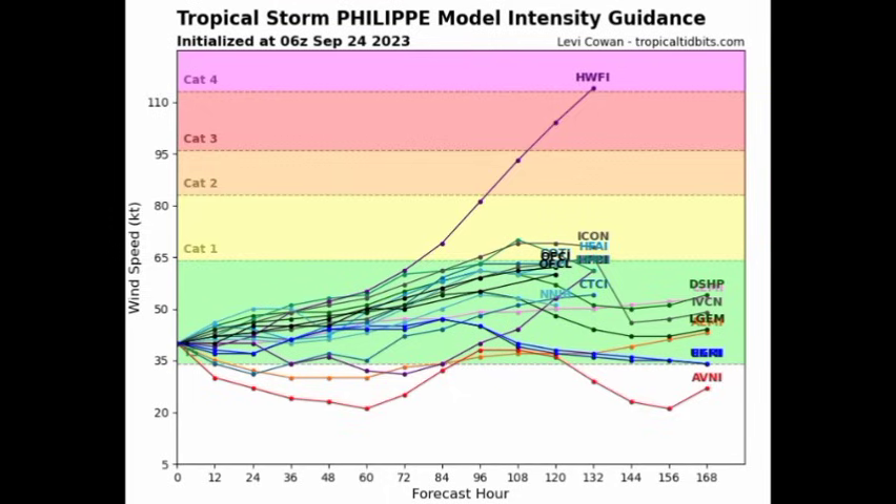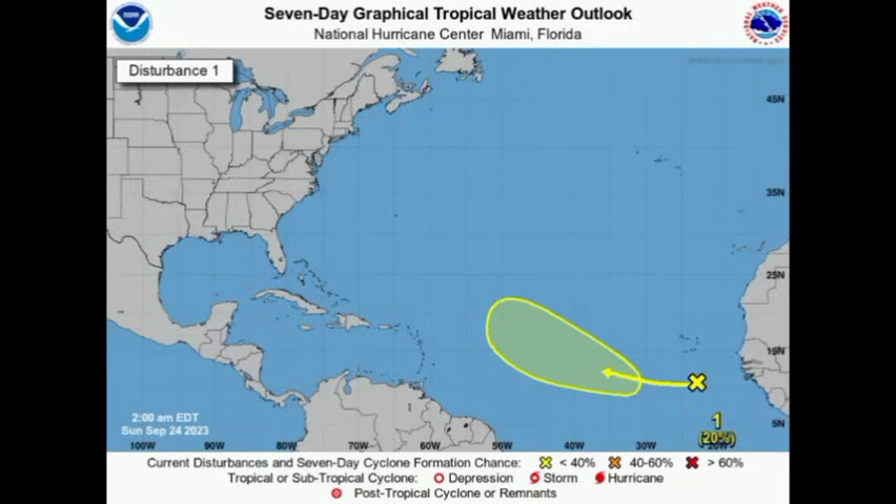As it relates to intensity, most models do not expect Philippe to become a hurricane, contrary to what was initially forecast. Some models at first were showing this even becoming a major hurricane, but over time they have not been showing that anymore. They're expecting a much reduced intensity, likely due to some hostile conditions ahead of it. As for the next tropical wave, given its low chance of development, we could see some development as we head to the mid and latter part of this week, and it looks to take on a track similar to that of Philippe.